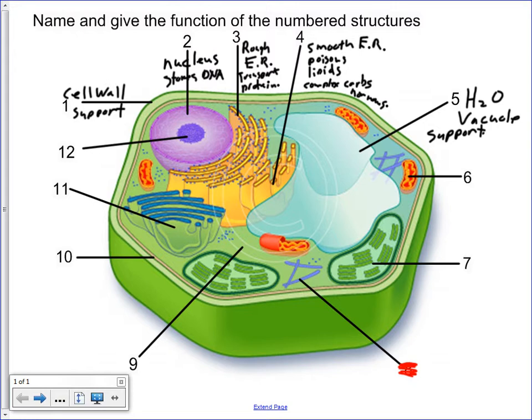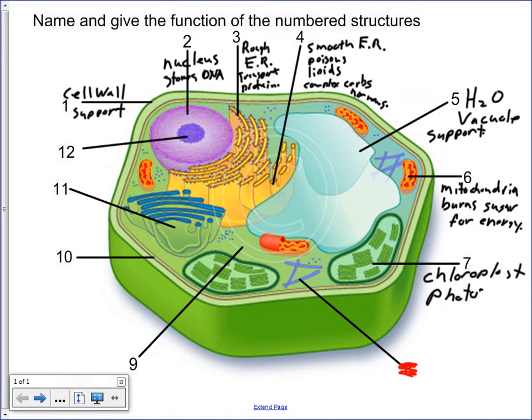Number six is the mitochondria. It burns sugar for energy. Glucose is even better than sugar because it's more specific — as long as they said it burns glucose. Number seven, the green part of the plant cell is the chloroplast. They only needed one word for the function of that: photosynthesis.